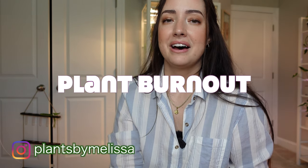Welcome back. My name is Melissa if you're new here and I'm really happy you're here. For today's video, I want to talk a little bit about plant burnout and things that I do to help with that.